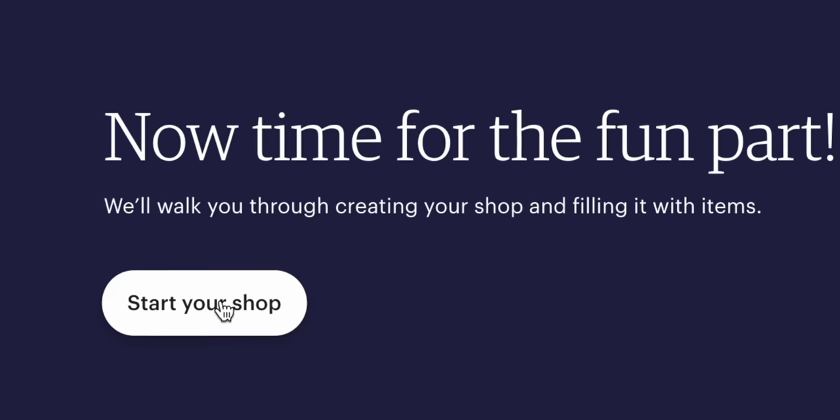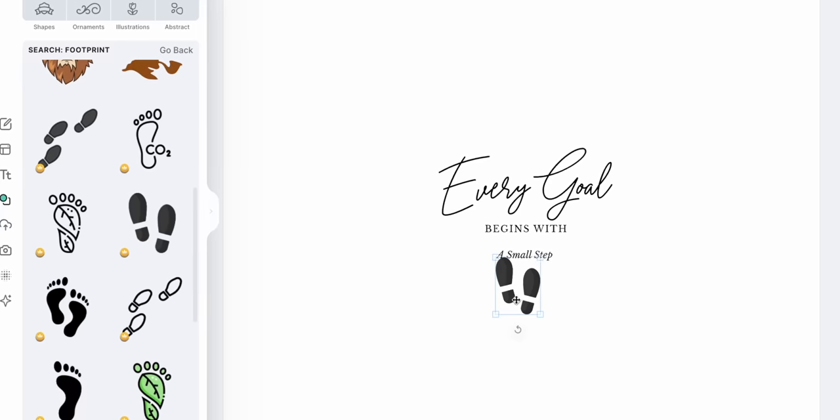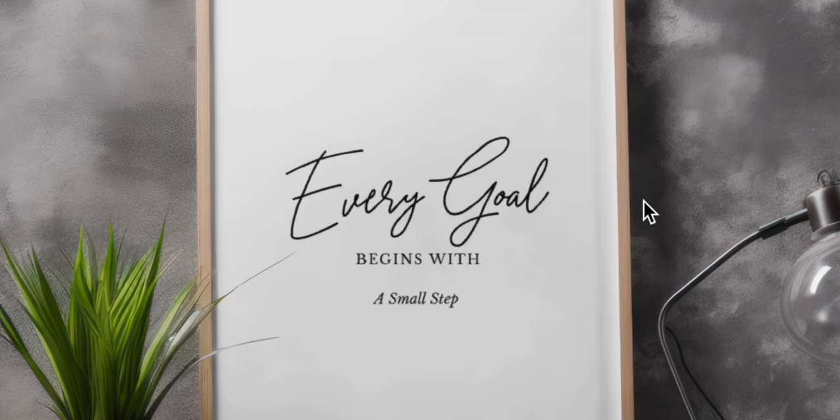In today's video, we're going to go step-by-step on how you can start using this powerful tool to make these printable wall art quotes so that you too can start earning as much as $22,000 per month. I'm also creating a brand new Etsy shop and posting the printable art quotes we make today, so you can see firsthand just how good these automated printables are. Please drop a like below for the algorithm — it helps the channel out so much.